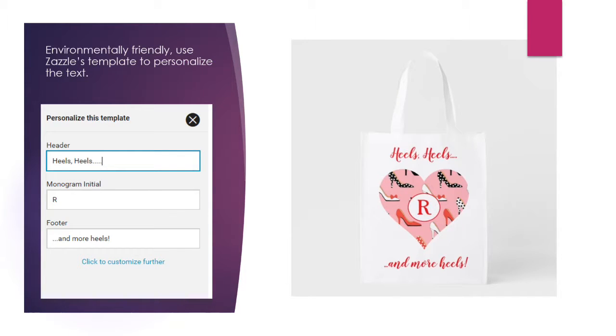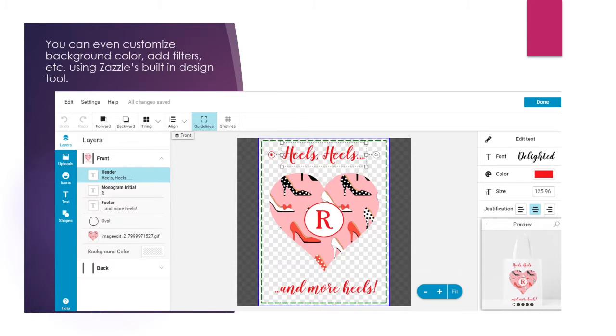Environmentally friendly — use Zazzle's template to personalize the text. You can easily personalize the text using your phone or another electronic device. With the fill-in-the-blank templates, you can even customize background color, add filters, etc., using Zazzle's built-in design tool.